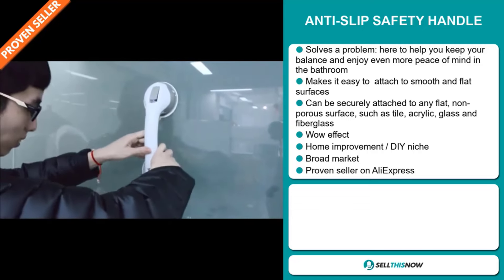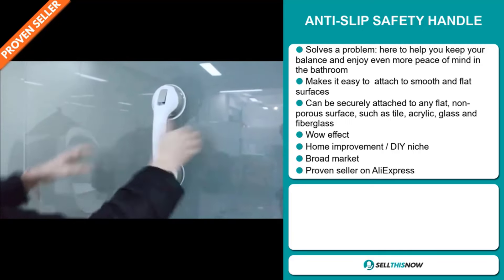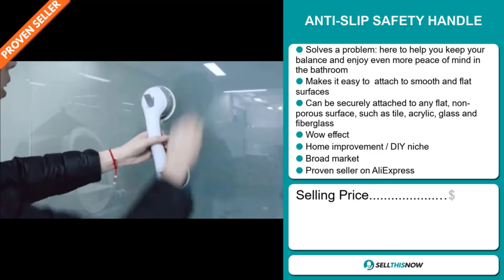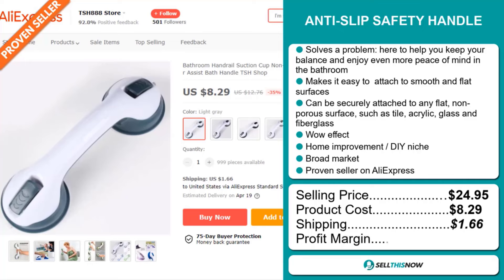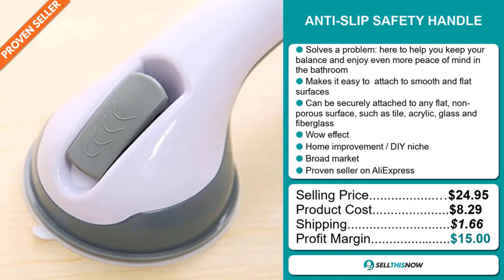We also think that this item has a broad market base and it's a proven seller on AliExpress with many, many orders. Now the selling price of the Anti-Slip Safety Handle is $24.95, whereas the product cost is only $8.29. Shipping will set you back $1.66, so you're looking at a good profit margin of $15. Sell this now.